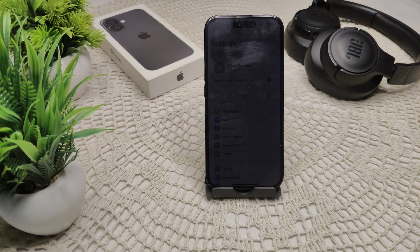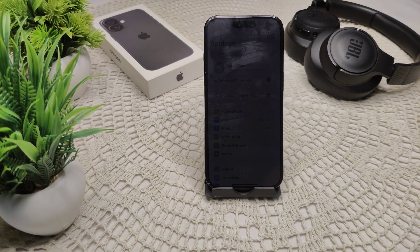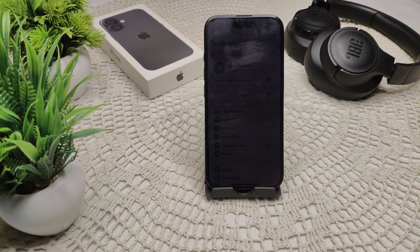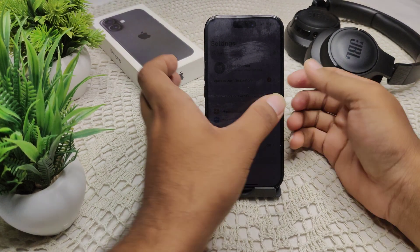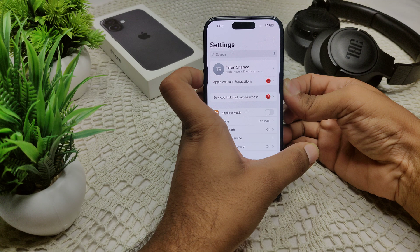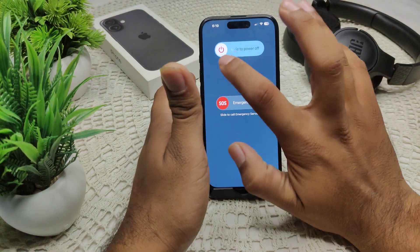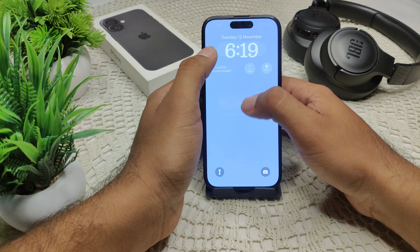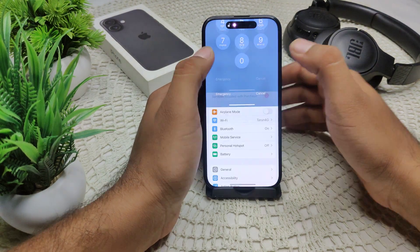If your iPhone 16 or 16 Plus keeps logging you out of apps, here's how you can resolve this problem. First, try a simple restart of your iPhone. Press the side key and the volume button — a slider will appear. Drag the slider to turn it off, then wait for your device to completely turn off. After a few seconds, turn your device back on.